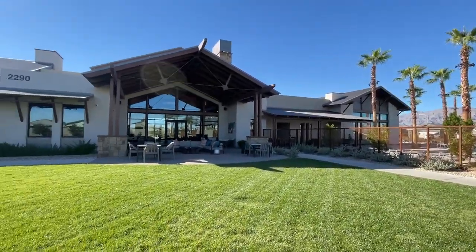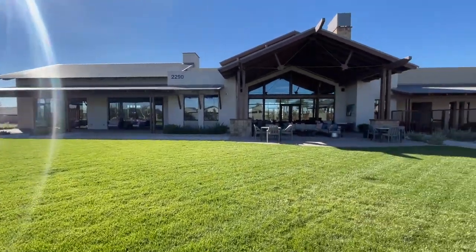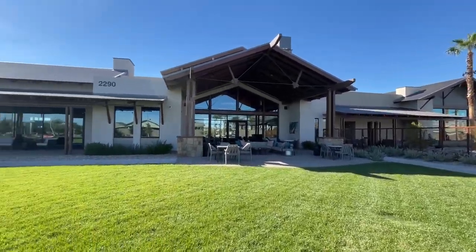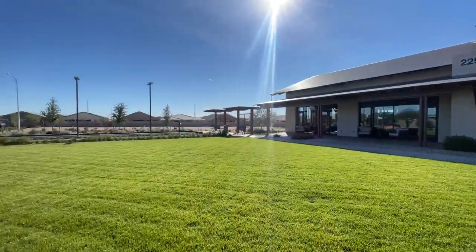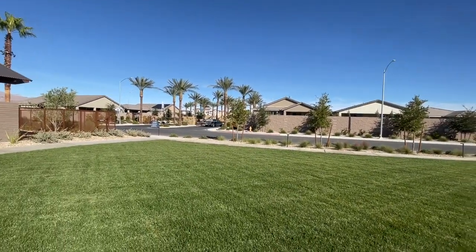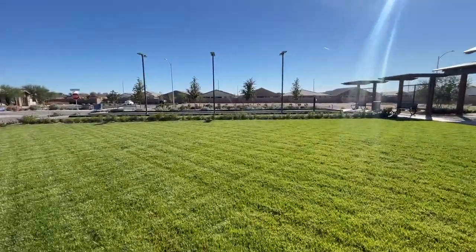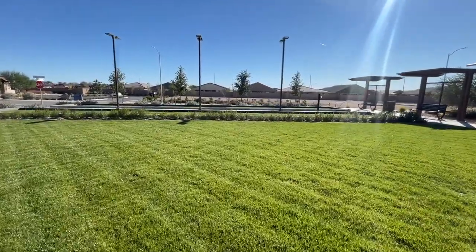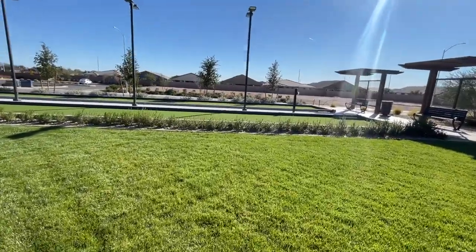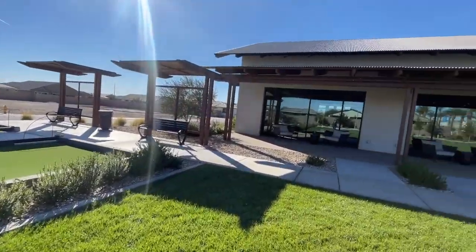This is the new clubhouse at Del Webb North Ranch. It actually opened up October 2021. There's the pool area, which we're going to take a tour of. This is the front of the community, and it is a gated community. Right over here are the bocce ball courts — there are two of them. I don't ever see people play bocce ball in these communities, so I guess it must still be a very popular amenity to have.